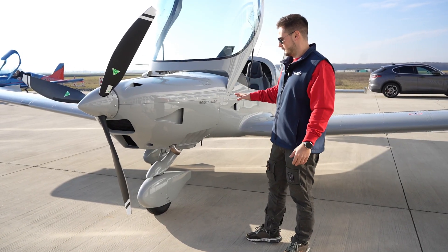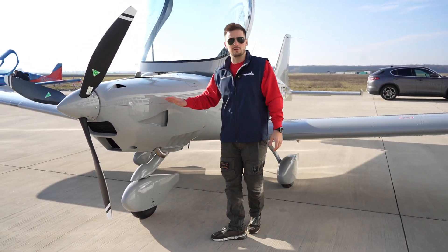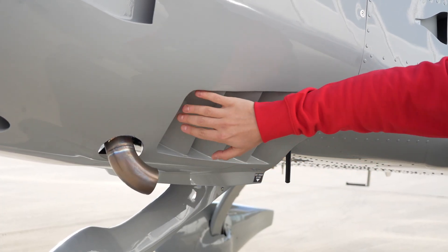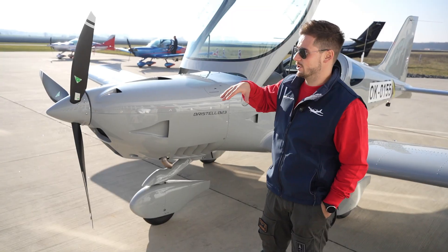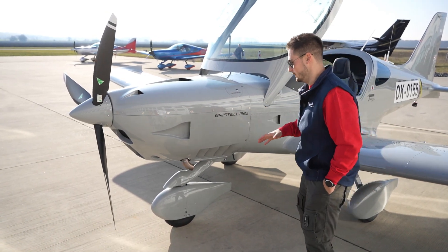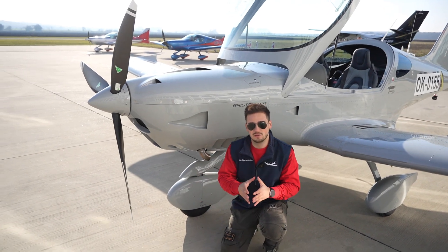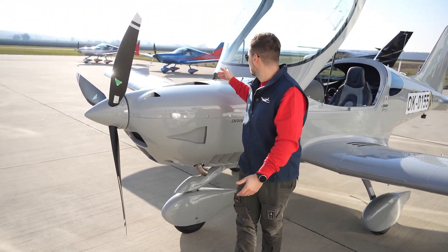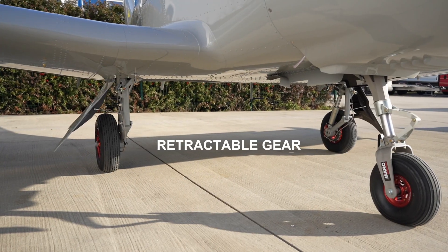This aircraft in a single color looks really sexy — especially the shark nose section, which resembles a Mercedes-AMG. On the parking area, you won't find a Bristol aircraft without its wingtip fairings, or 'shoes,' which improve aerodynamics and efficiency. One of the aircraft here is the RG version, meaning it has retractable landing gear.